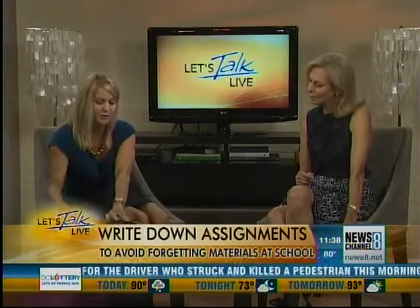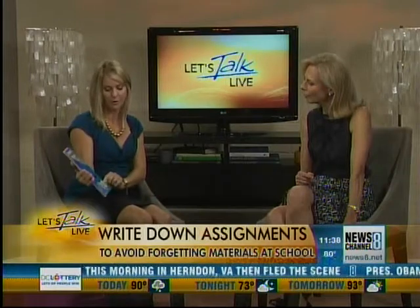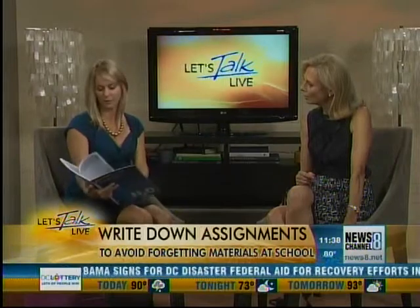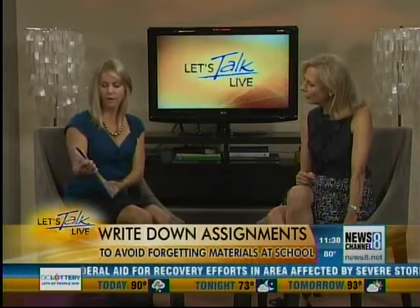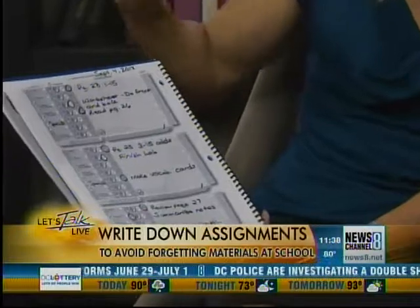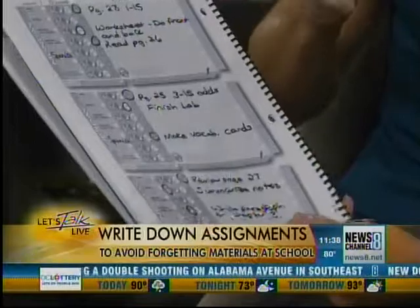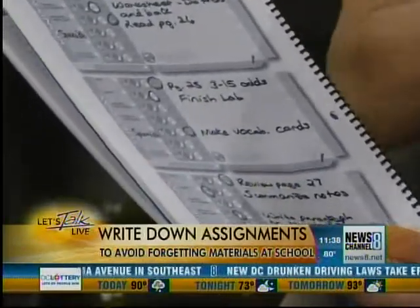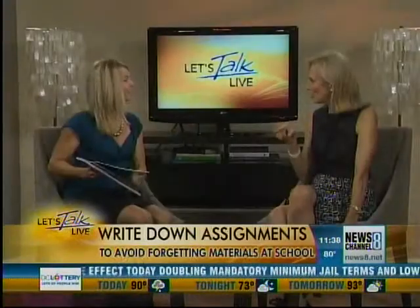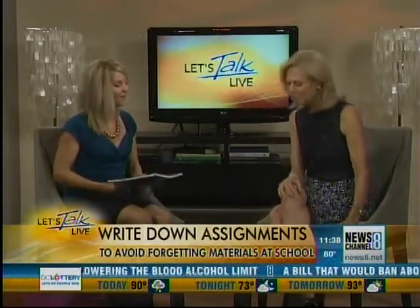Here's an alternative to the traditional assignment notebook — this is the homework organizer from H20. It's a little different than your typical homework book. The student writes down what he has for homework, and then he circles the picture of what he needs to bring home — a picture of a book, his notes, whatever it might be. So at the end of the day when he's flustered and trying to get everything together, he simply looks at the picture. Oh yeah, I need my math book, I need my science notes. It's also good for the visual learner.